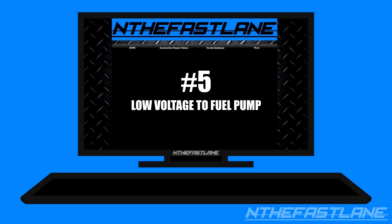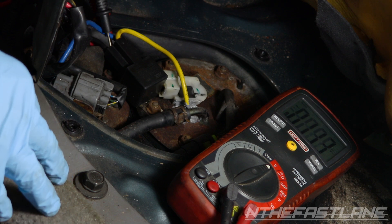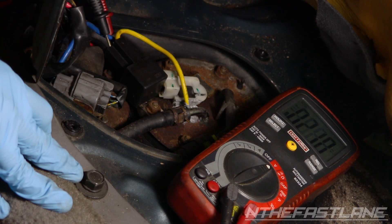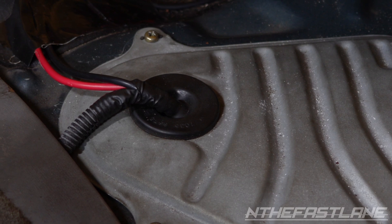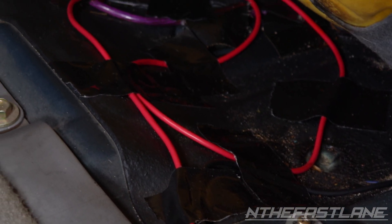Number five: low voltage to the fuel pump. In some cases, low voltage to the fuel pump will be the reason for lean conditions. This is more noticeable under mid to wide-open throttle. When the vehicle is under load, the voltage tends to drop and not maintain 12 volts or greater. This can be from the main relay or a short in the fuel pump wiring. Replacing the main relay or repairing the fuel pump wiring can fix this issue.